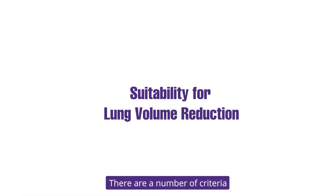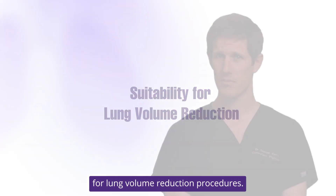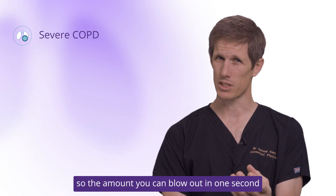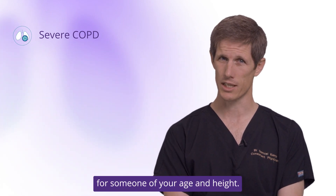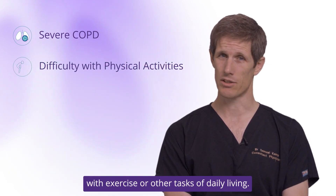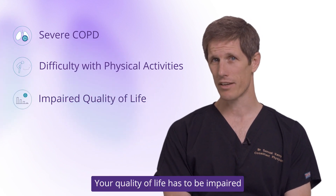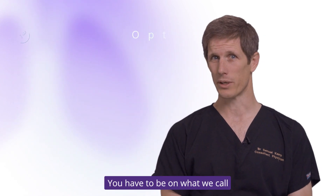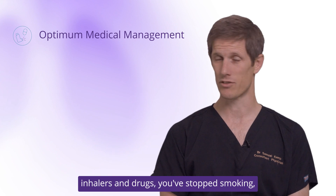There are a number of criteria we use to determine whether you're suitable for lung volume reduction procedures. Firstly, you have to have severe COPD — the amount you can blow out in one second typically has to be less than half of what we would expect for someone of your age and height. You have to have significant difficulties with exercise or other tasks of daily living, your quality of life has to be impaired by your breathing difficulties, you have to be on optimum medical management with the right inhalers and drugs, and you've stopped smoking.